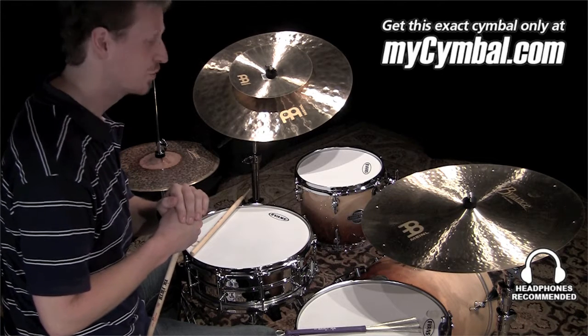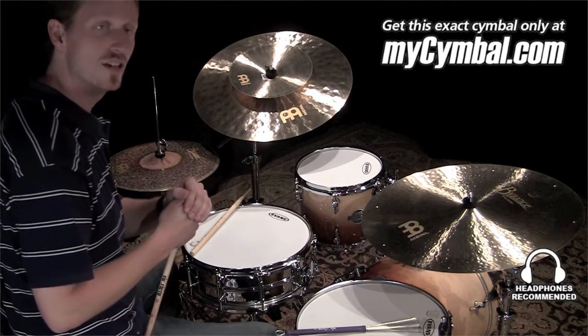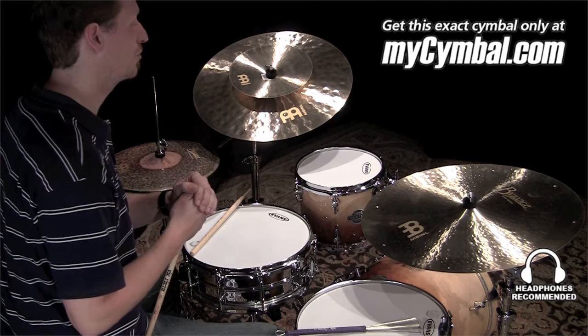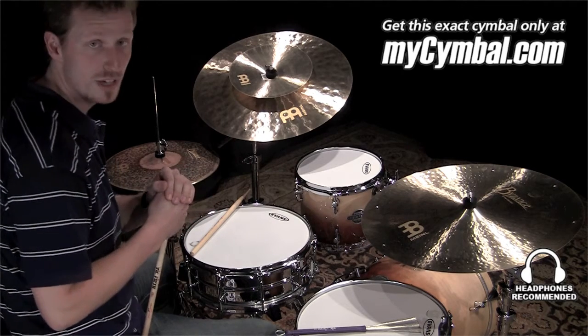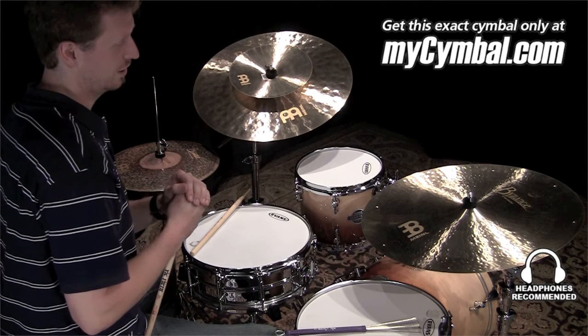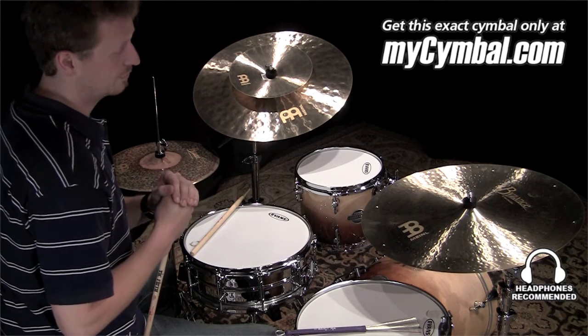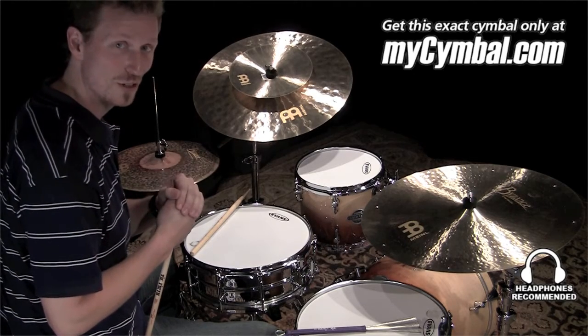Hi, this is Florian Alexandre-Zorn and we've got a Meinl 22-inch Byzance Jazz China Ride, and I like to play this China especially in a big band context — it blends in very well there. You can only get this exact cymbal at myCymbal.com.